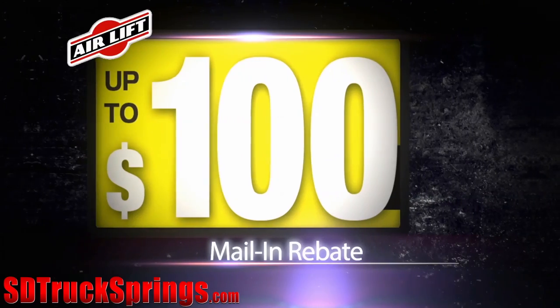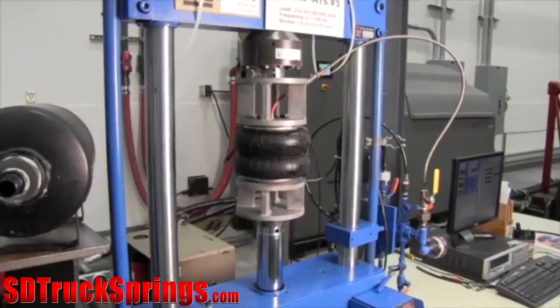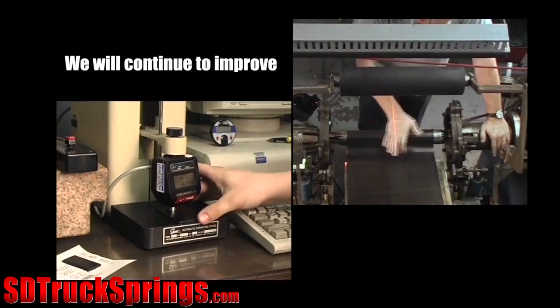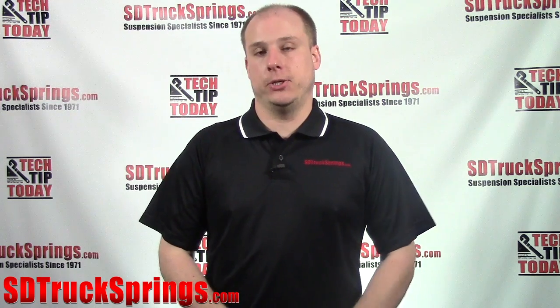Whether you're going with the Firestone Ride-Rite kit or the Airlift Load Lifter, you can rest assured that you're receiving a product backed by the support of engineers who have been developing these products for many years and have intensive knowledge of what they do. Each company stands by their products and the safety and satisfaction you will get with installing any of these kits onto your truck or SUV.